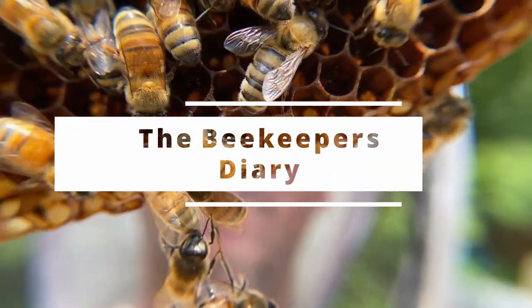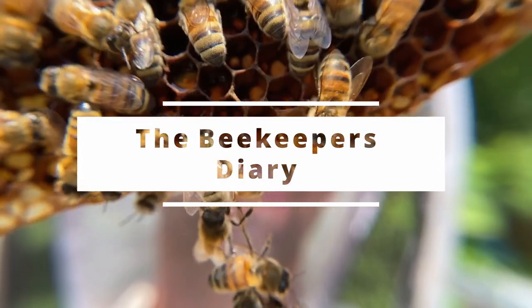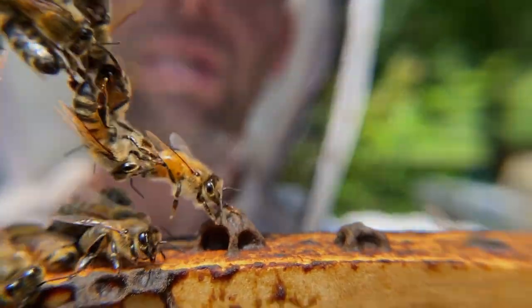Record keeping is a big part of beekeeping. No matter what medium you use, being able to take good notes for what you see during your inspections is critical for seeing where you've been, where you're going, and also noticing trends of the bees throughout the season.